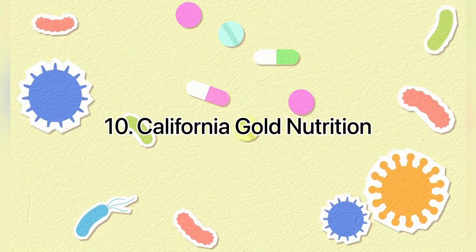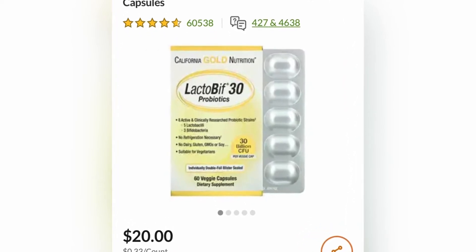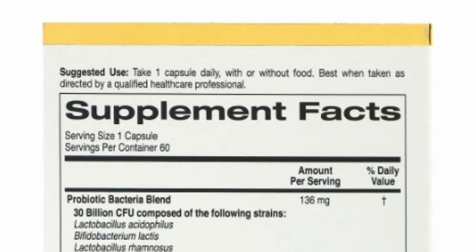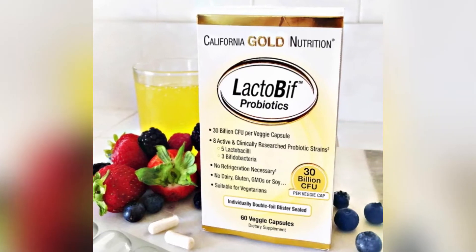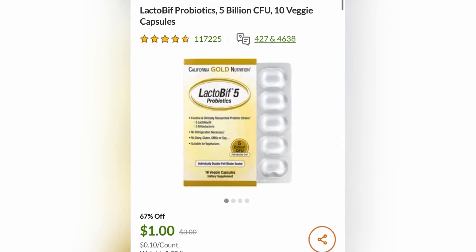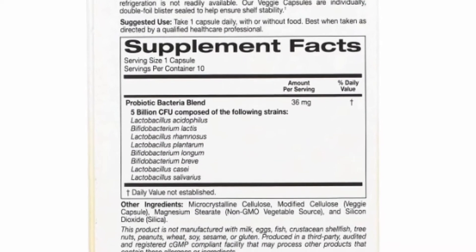10th place: California Gold Nutrition Lactobif Probiotic Formulas contain 8 active and clinically researched probiotic strains — 5 Lactobacillus and 3 Bifidobacteria. Research suggests the probiotic strains within Lactobif Probiotic Formulas are extremely resistant to low pH and gastrointestinal conditions, as well as adhere to the intestinal cell lines. There is a trial order option for $1 — link in the description. Choose 30 pieces with a dosage of 5 billion.